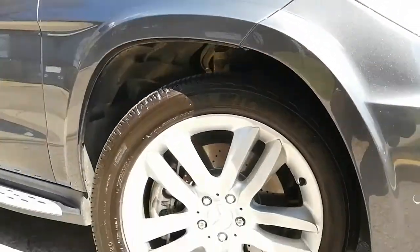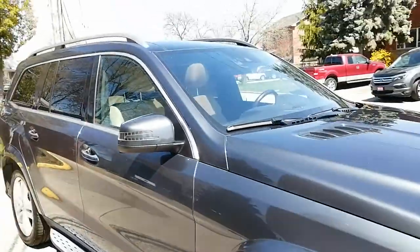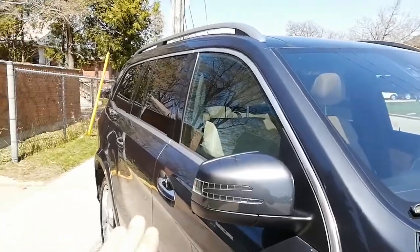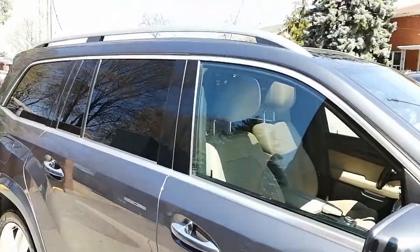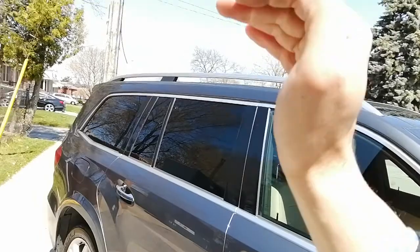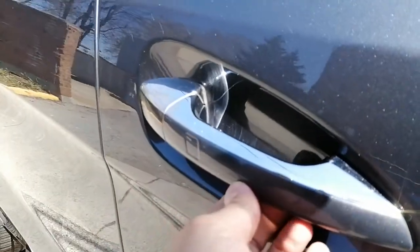You have 20-inch wheels with all-season tires in very good condition. You also have an indicator on the mirror, keyless entry, and a step to make it very easy to access the vehicle. This is actually a seven-seater — I'll show you from inside the vehicle how the space looks.